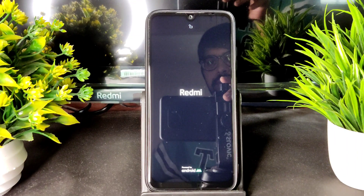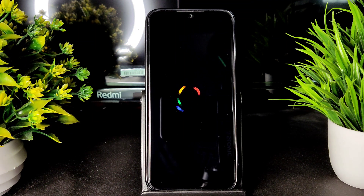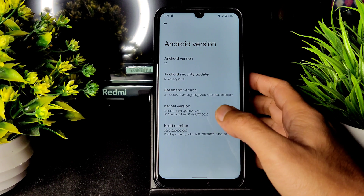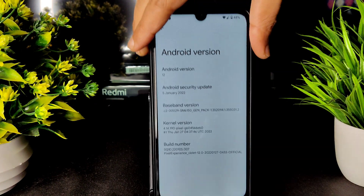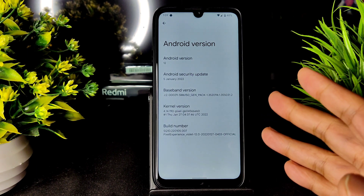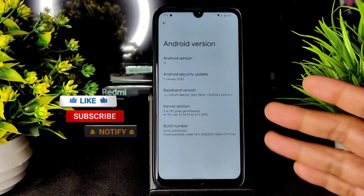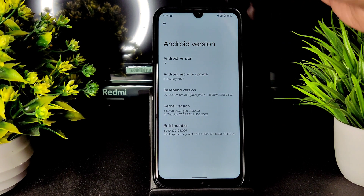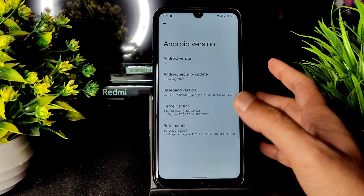Booted into Pixel Experience. Welcome back to the channel. Here's the Redmi Note 7 Pro running Pixel Experience ROM with Android 12, based on the January 5th, 2022 security patch. The kernel version is 4.14.190 with the Pixel kernel. The latest build is dated January 27th — a stable build finally available for Redmi Note 7 Pro.